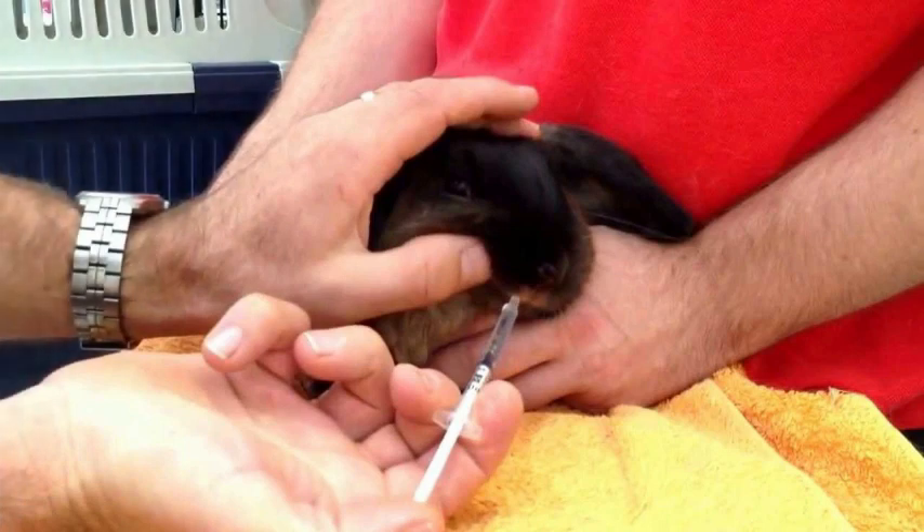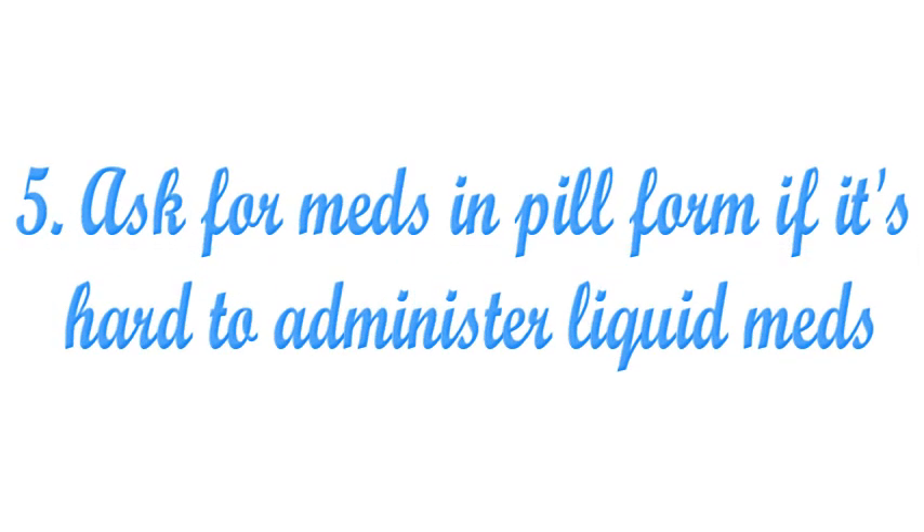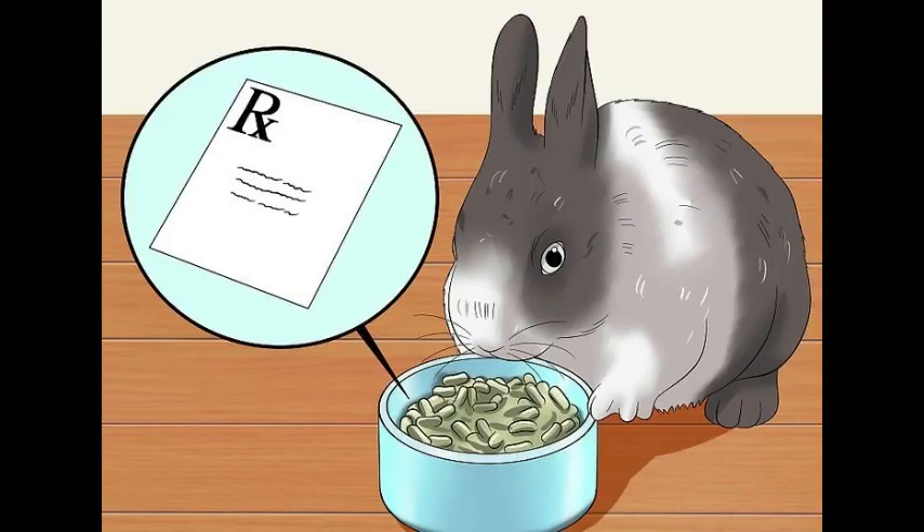Administer the medication. You will probably have to use a disposable syringe, as most rabbit medications come in liquid form. With the rabbit secured in the towel, place the tip of the syringe behind the front teeth and slowly dispense the liquid. If it's hard to administer liquid meds, ask for the medication in pill form. Since pills are shaped like rabbit pellets, many rabbits will eat them without hesitation. If that doesn't work, try crushing the pill and mixing it with the rabbit's favorite foods or with liquids such as water or fruit juice.